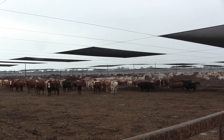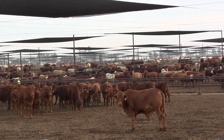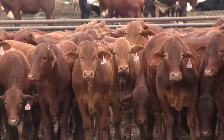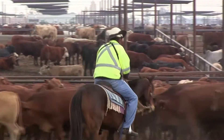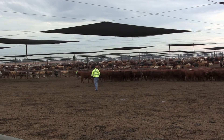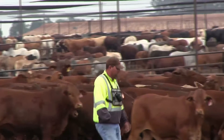A groundbreaking study is underway to assess and quantify the health and production benefits to feedlot cattle using cattle handling methods known as acclimation. Acclimation is a process of controlled human interaction with cattle that builds on the principles of low-stress cattle handling. Besides benefits to the cattle, the study is also examining the benefits to feedlot staff of having acclimation skills.